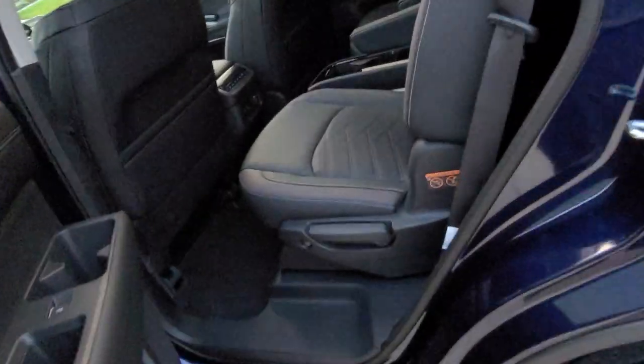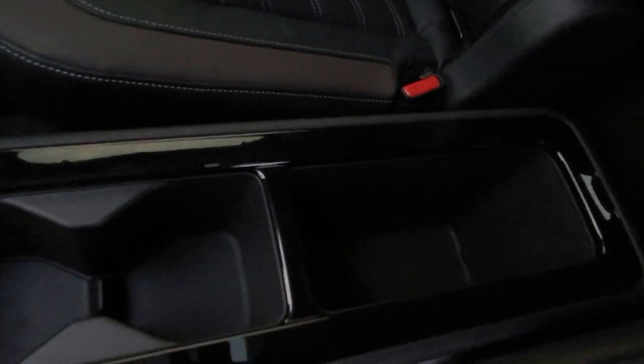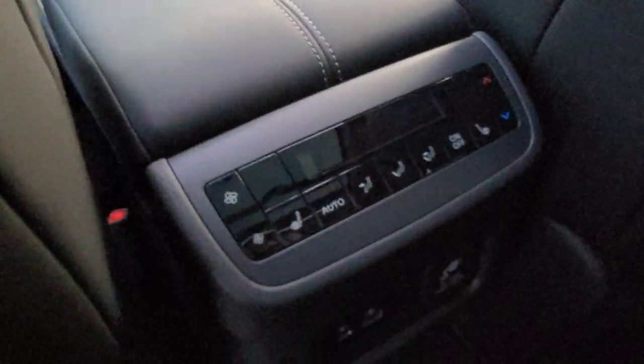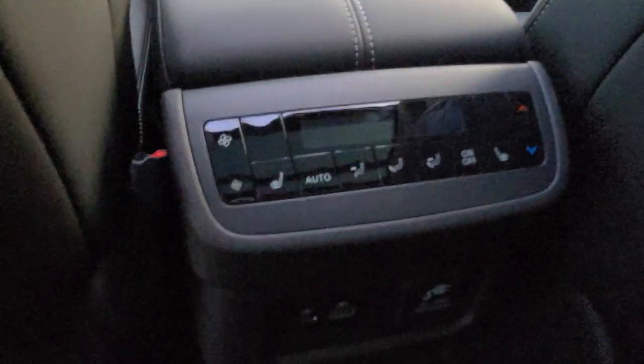Let's take a look at the second row. Here's a look at the armrest — folds down right here. Here's that removable center console as well. The second row seats are also heated. You have the buttons right here — starts on high, medium, then low, then off, just like the other brands. Climate controls right there, and there are two more USB ports here plus a three-prong plug-in so you can charge right there as well.